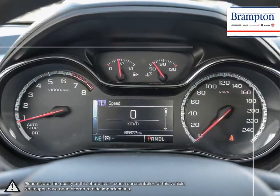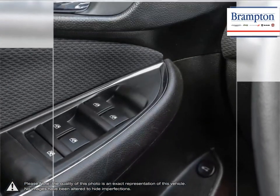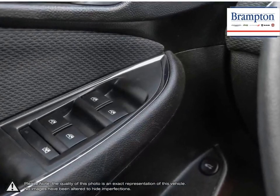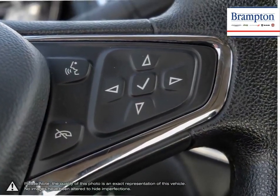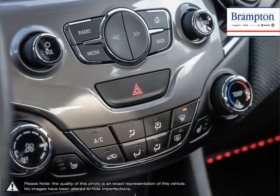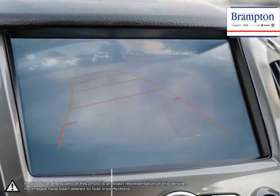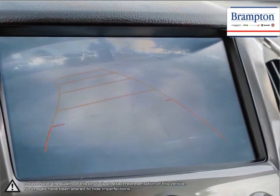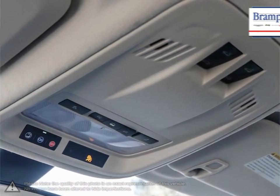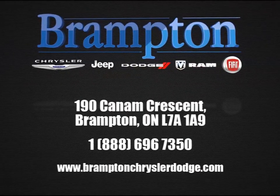We offer a huge selection of new and pre-owned inventory, courtesy vehicles, a dedicated service department, a large parts department, and a state-of-the-art body shop. If you'd like to further discuss your options with our friendly sales staff, don't hesitate to call us at 1-866-947-6563 or visit us at 190 Can-Am Crescent, Brampton, Ontario. We'll see you next time.